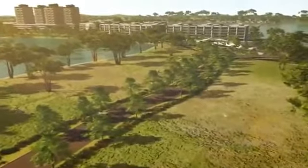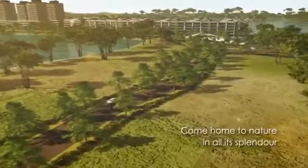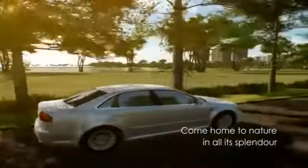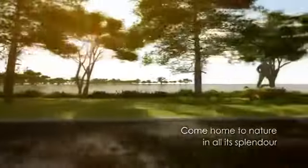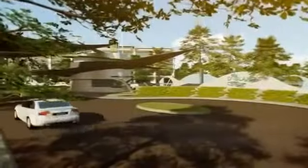Be serenaded by birdsong and crickets as you drive along the scenic road that provides access into D'Island, and you feel your stresses recede as you soak in the ambiance and tranquility of the natural surroundings.